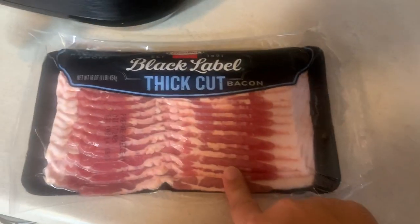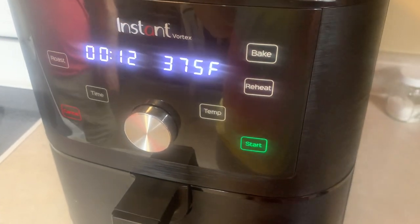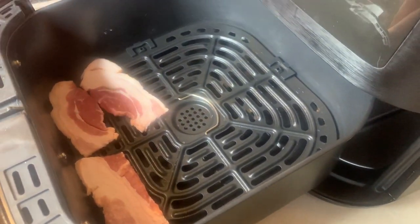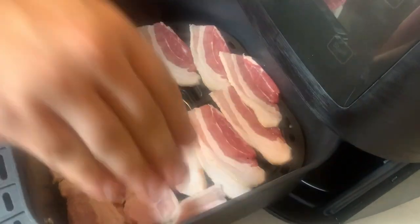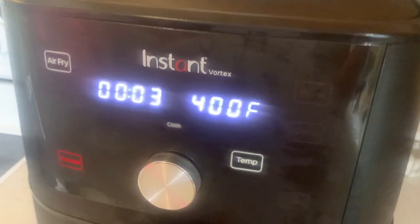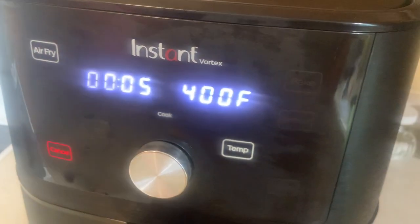For the BLTs we're going to cook the bacon in the air fryer. I looked it up online and it says to cook it on 400 for 10 minutes, so we're going to try that out. Ten minutes was definitely not enough, so I'm going to add three more minutes.